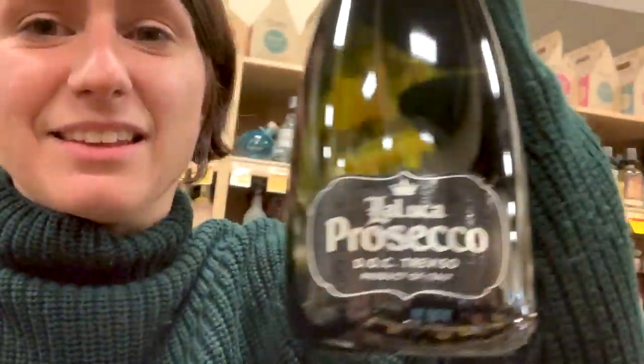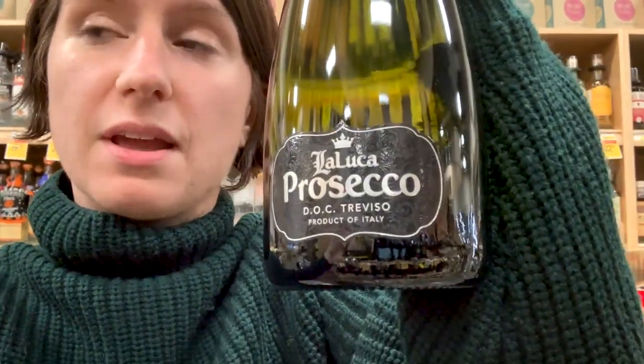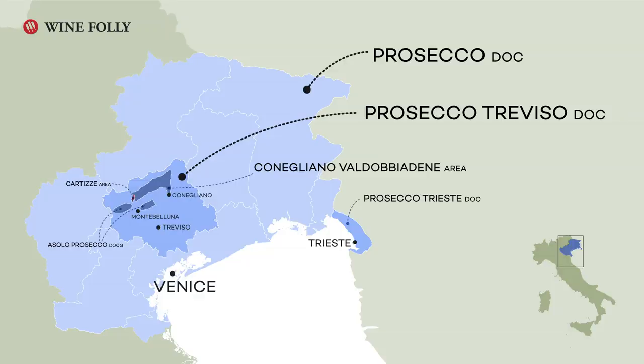Go up a level and we've got something like this. It's a Prosecco, but it says it's from Treviso — it's a Treviso DOC. That means it's coming from a much smaller region that produces Prosecco, and those grapes can only come from within that region.